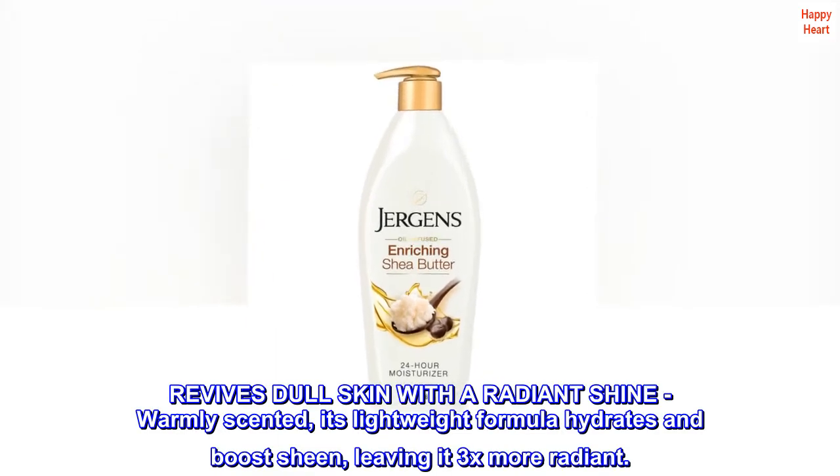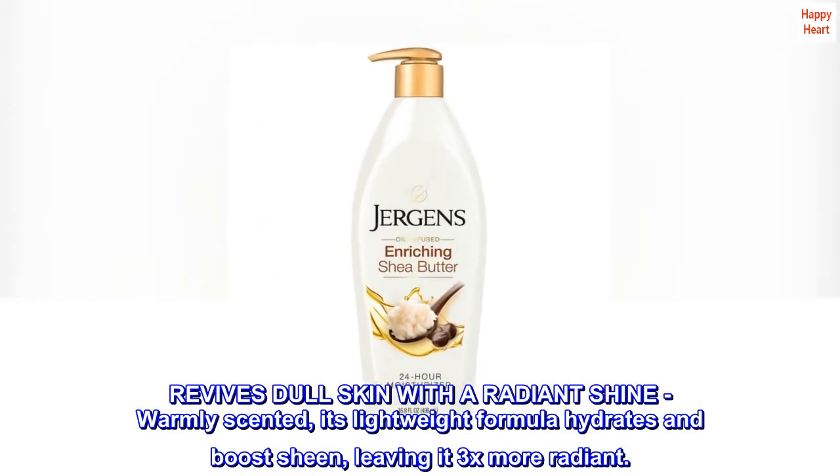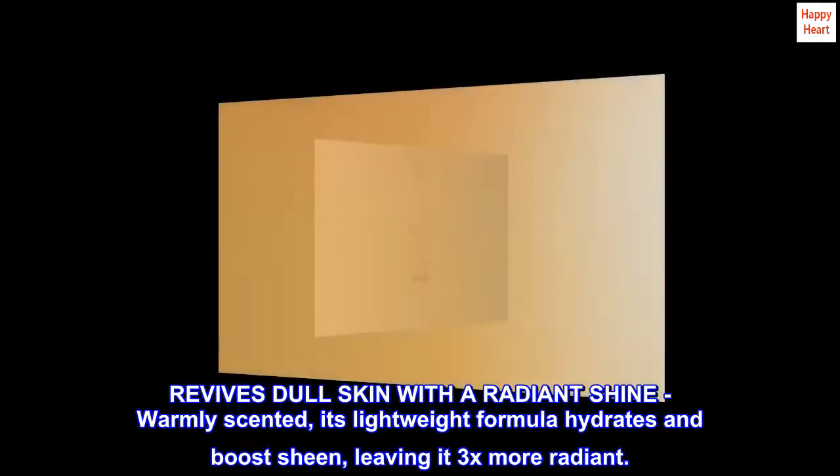Revives dull skin with a radiant shine, warmly scented. Its lightweight formula hydrates and boosts sheen, leaving it 3x more radiant.